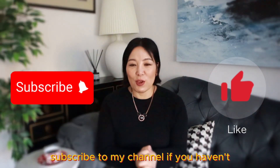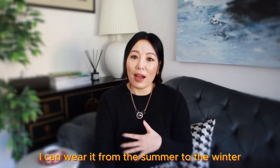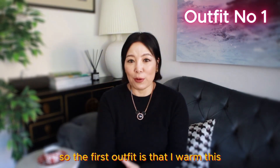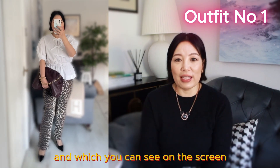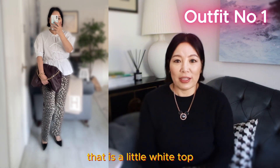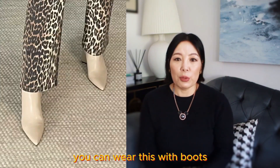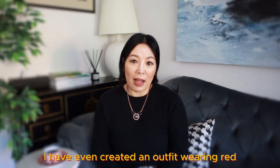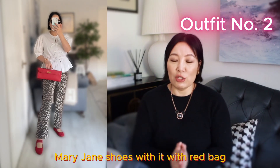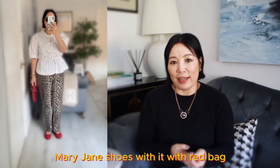Subscribe to my channel if you haven't, and give my video a like. With this pair of leopard jeans, I can wear it from summer to winter, all year round. The first outfit is wearing these jeans with a little white top — which you can see on the screen. You can wear this with boots, pumps, or Mary Janes. I've even created an outfit wearing red Mary Jane shoes with a red bag.